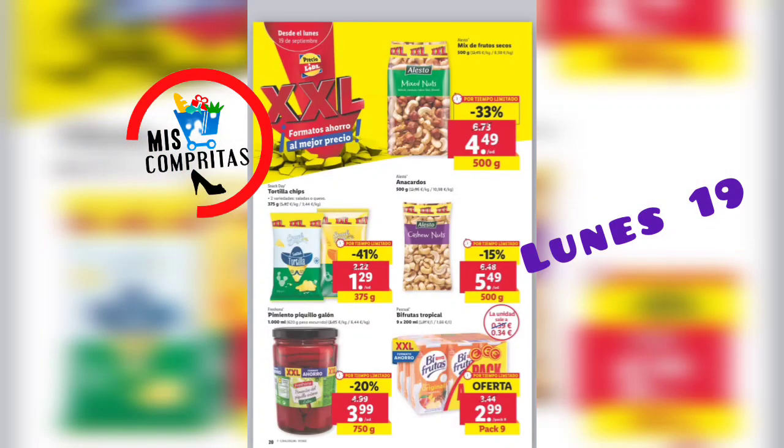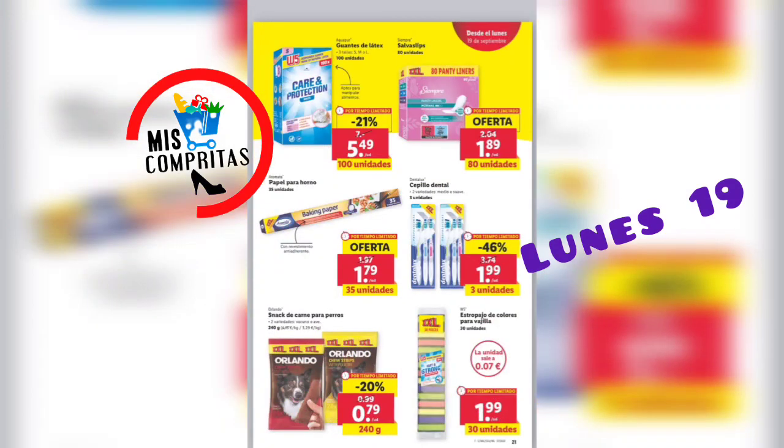Mix de frutos secos, 500 gramos, 4,49. Tortilla chips, 375 gramos, 1,29, dos variedades. Anacardos, 500 gramos, 5,49. Pimiento piquillo, 750 gramos, 3,99. Y bifrutas tropical, pack de 9, 2,99.